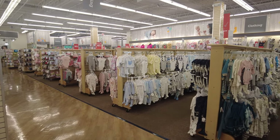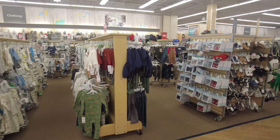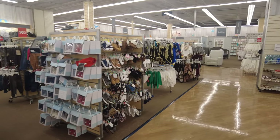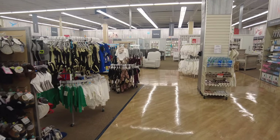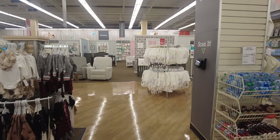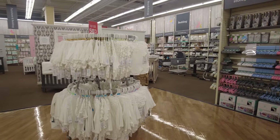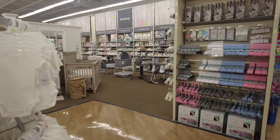You can see how huge it is. They also have accessories with the clothing, like socks, swaddle wraps, and shoes — anything you need. As we walk forward, they have some more clothing. They have white onesies on one side which are buy one, get the other 50% off.